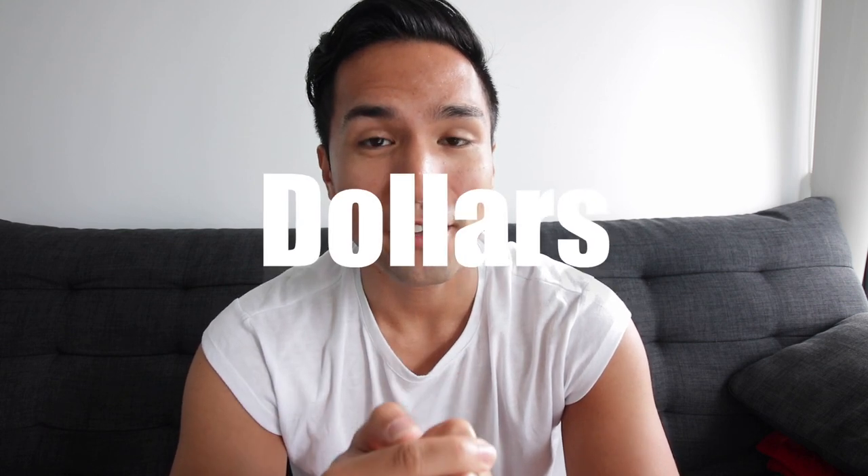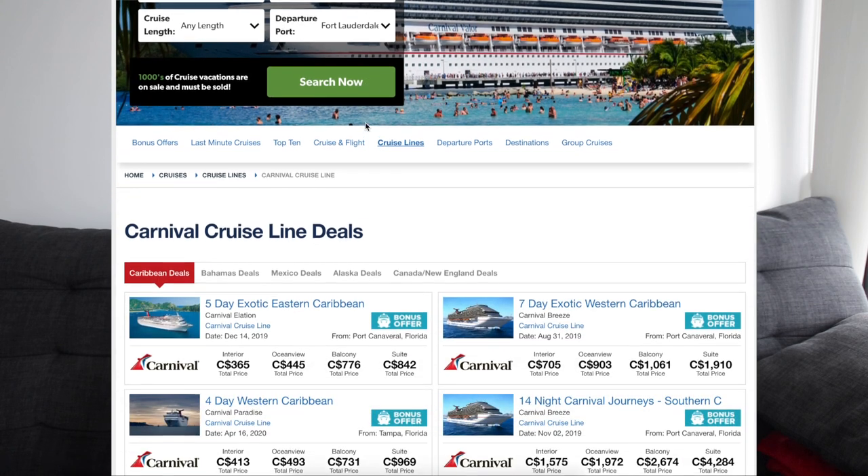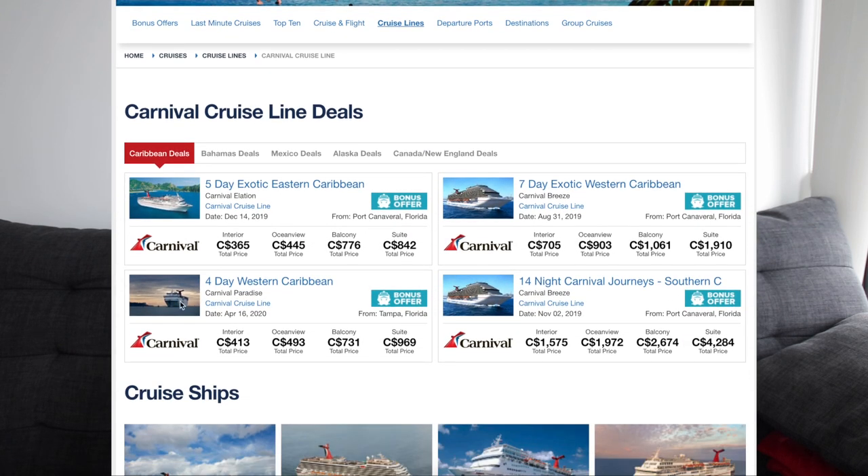We bought our tickets for $400 USD each person. I heard that Carnival Cruise Line usually has very cheap ticket prices, and we got this ticket on sale. So you might want to check the website here and there for discounts. Our ticket includes unlimited food — it's all-you-can-eat everywhere on the cruise ship, but it does not include alcohol.